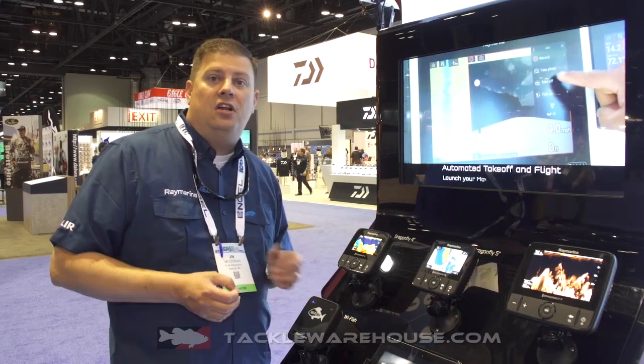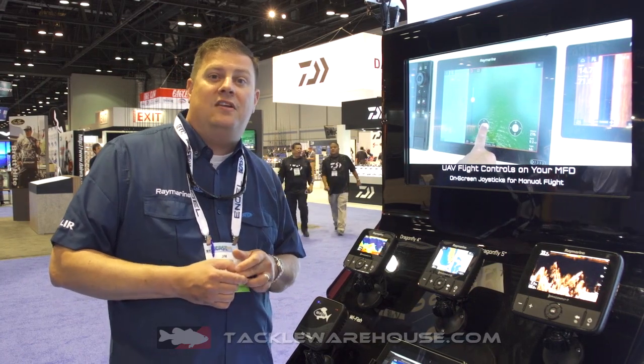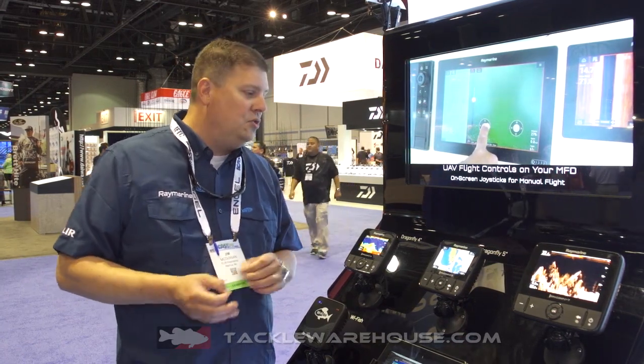What's really cool is all of these units also have Wi-Fi in them. You can link it to your smartphone or tablet and use it as a remote display. You can also link up to the Navionics boating app to do live charting using their Sonar Chart Live in the app — so it's a really cool system.